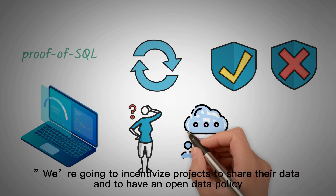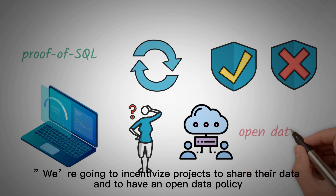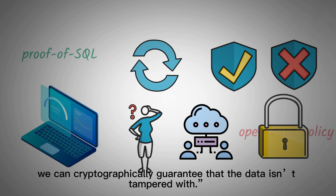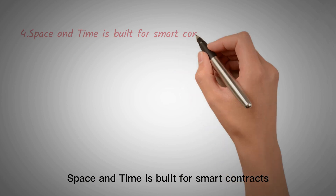We're going to incentivize projects to share their data and to have an open data policy. Whether they have an open data policy or not, we can cryptographically guarantee that the data isn't tampered with. Finally, Space & Time is built for smart contracts.